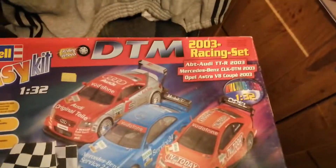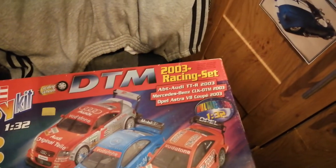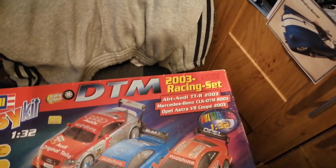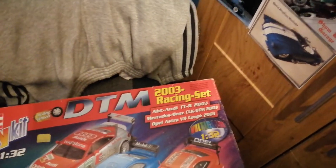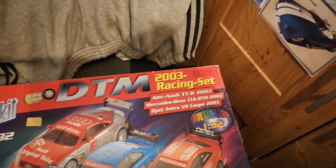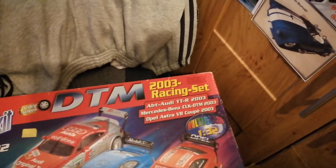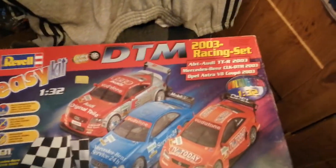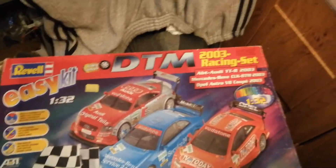Last but not least, it's a 1/32nd scale DTM kit — there's three car kits in one, it's Revell. You get the Opel Astra DTM car, then a poster and a demo CD of them racing, and then I think you get a track. It's 2003 — it says ABT Audi DTM, a Mercedes-Benz CLK DTM 2003, and an Opel Astra V8 Coupe 2003. So these are the three cars that come in the one kit — Revell 1/32nd scale.